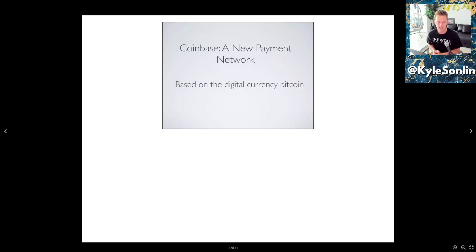That's the Coinbase pitch deck. If you've got a company you want me to review next, put it in the description below or schedule a call with me. Let's talk about some business strategy and figure out ways to work together.